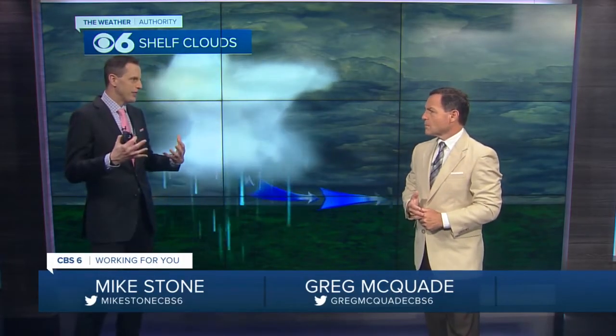What happens is on a hot, humid day, it encounters the hot, humid air ahead of it, and that air gets lifted and it forms kind of this cloud in front of it. And usually this is at the leading edge of a squall line or a batch of severe thunderstorms. When you see something like a shelf cloud, you know the weather is not going to be pleasant for the next little bit.